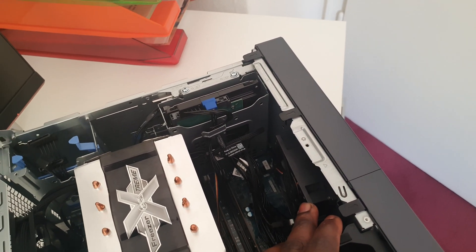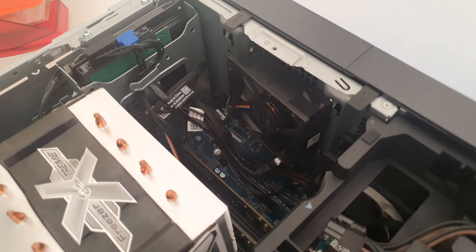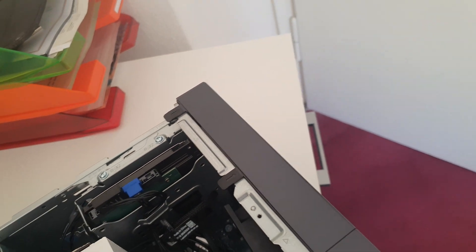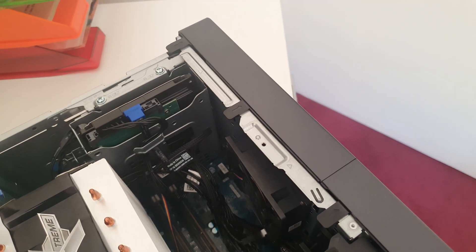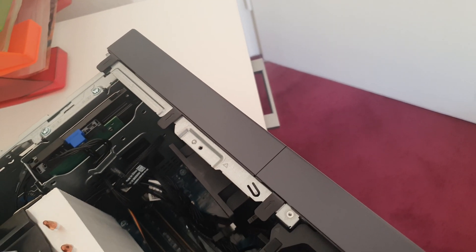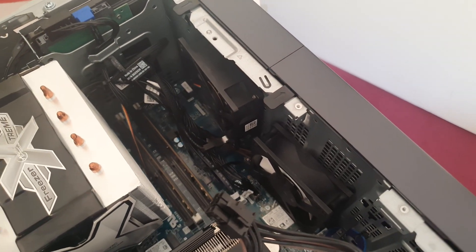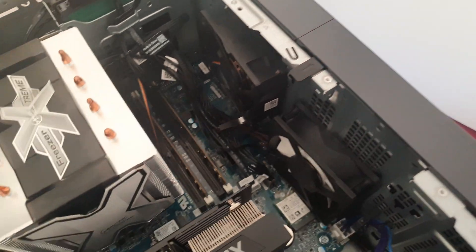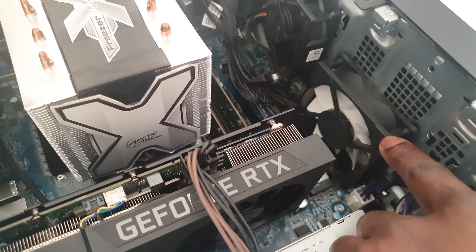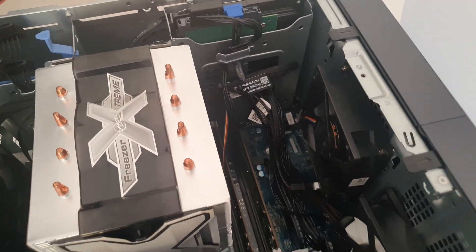Also, after replacing the stock heatsink, I moved the fan that came with the system from the rear to the front of the case, as you can see, to draw in cold air and help cool down the heatsink placed on the CPU.